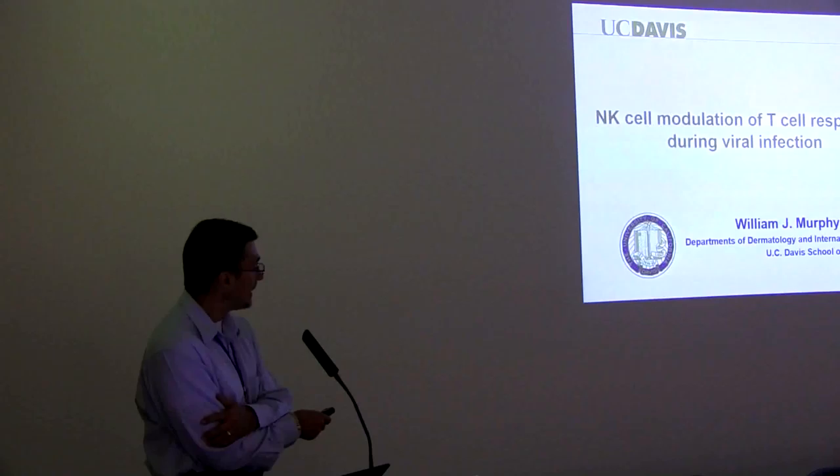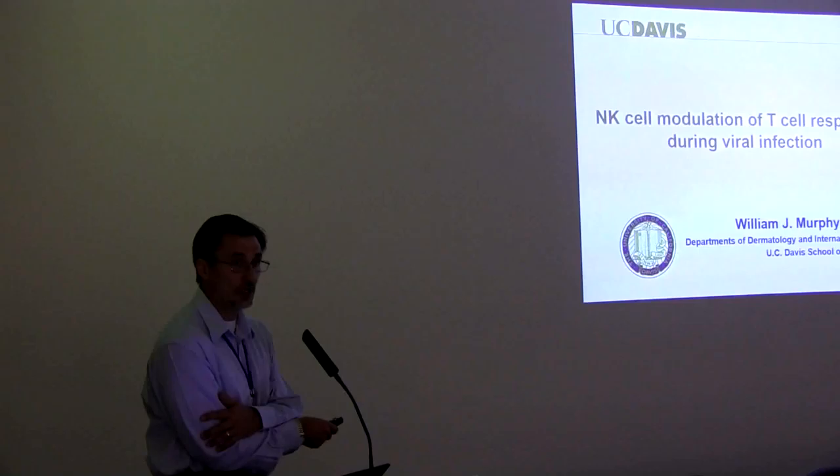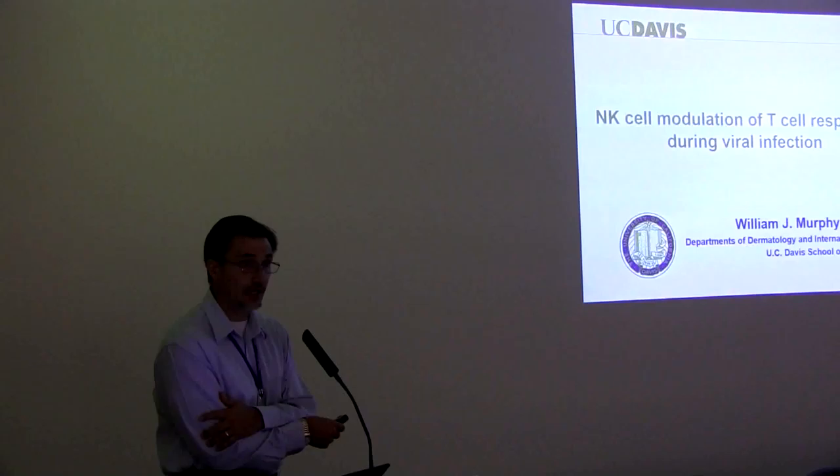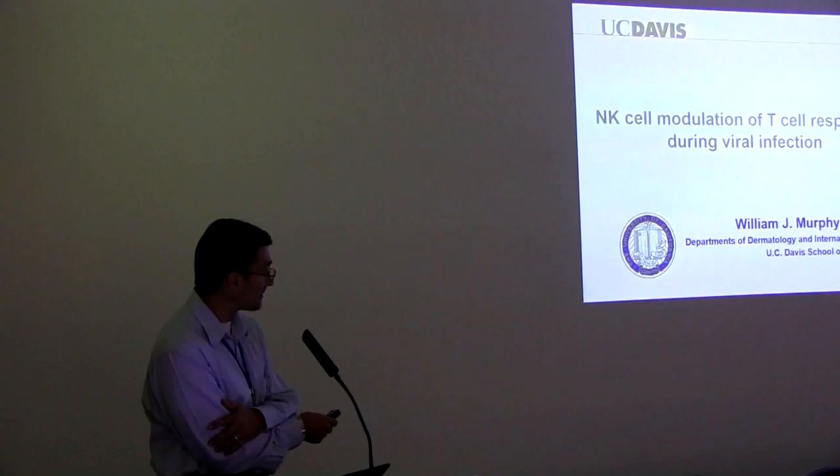As we learned from Nikolai's talk yesterday, as well as others, the adjuvant is a key component to eliciting a response. But as an immunologist, we're interested in what else can contribute to that. My laboratory has been very interested in looking at natural killer cells as another innate pathway to further activate and, more importantly, regulate an immune response — and more importantly, an adaptive immune response.